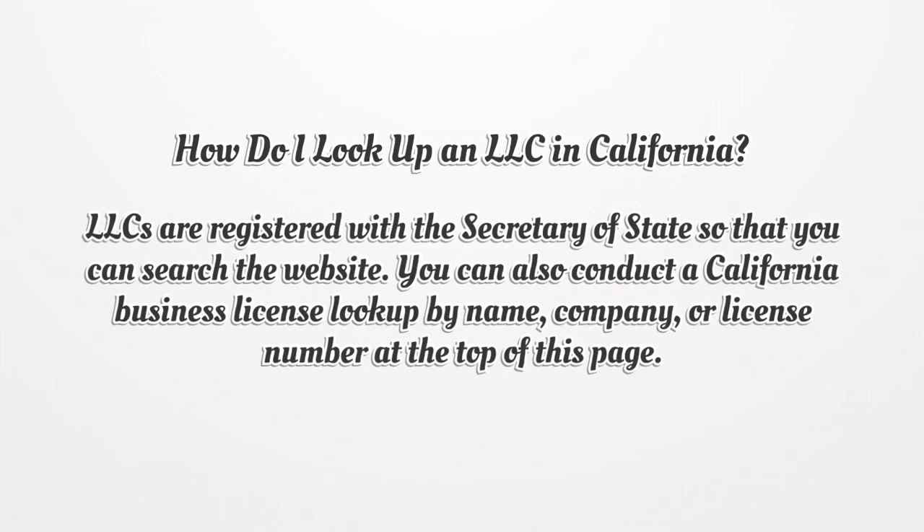How do I look up an LLC in California? LLCs are registered with the Secretary of State, so you can search the website. You can also conduct a California Business License lookup by name, company, or license number at the top of this page.